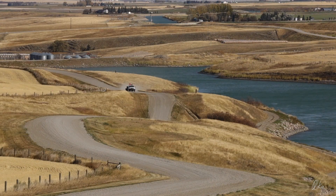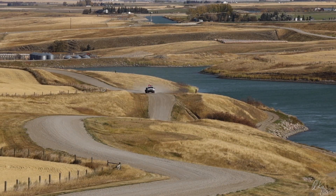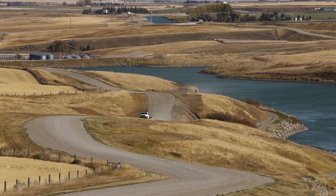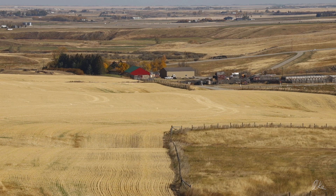It had been a nice drive so far and I could easily have turned around, but it was awfully early to do that, so I kept on going south and ended up here on the Milk River Ridge.